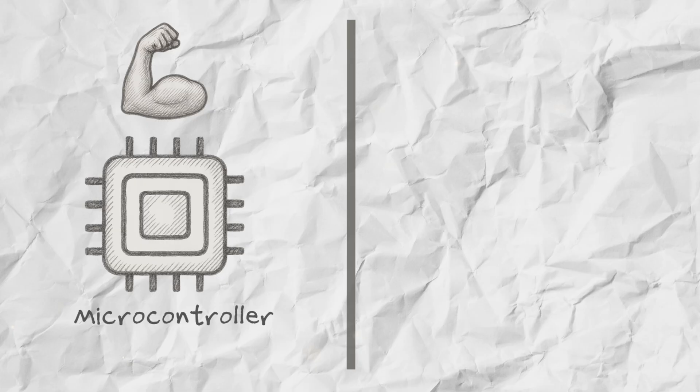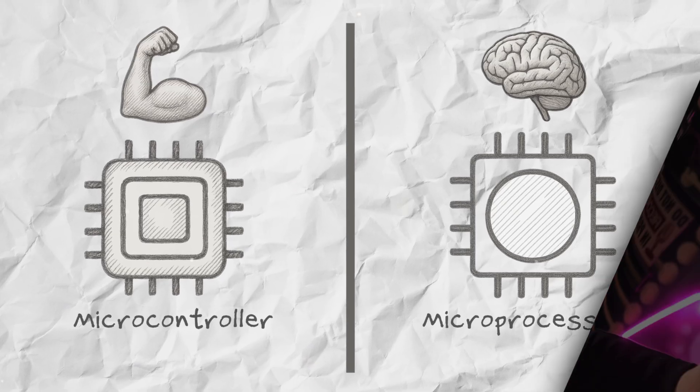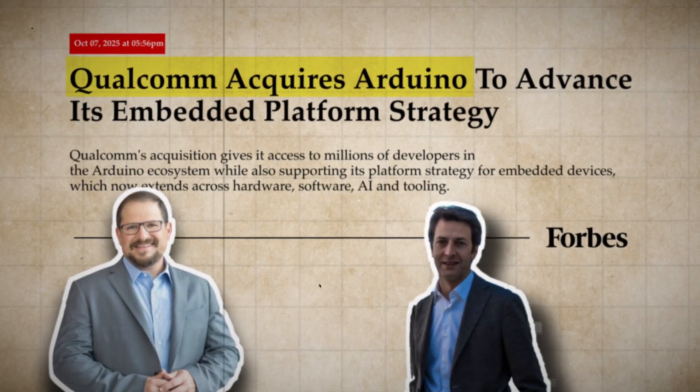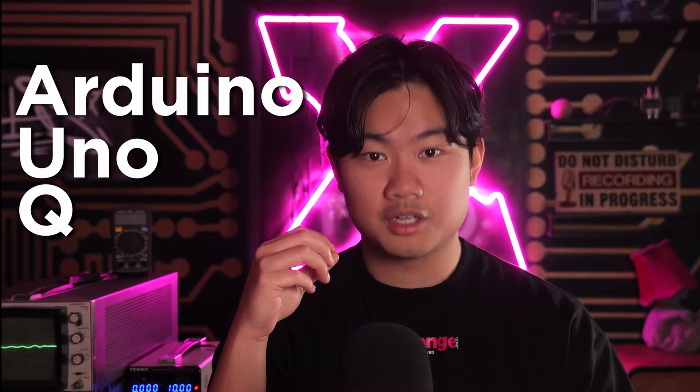The real-time brawn of a microcontroller or the complex brains of a microprocessor. Well, that entire paradigm just got shattered. In a landmark announcement, Arduino have announced that Qualcomm has acquired them. But this isn't just a corporate takeover — this is a fusion of Qualcomm's industry-leading silicon and the world's most accessible development ecosystem. The first product of this new collaboration is here: the Arduino Uno Q.